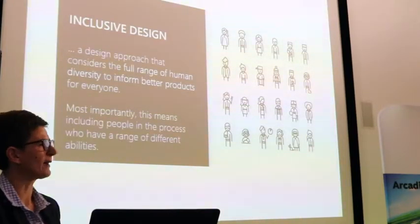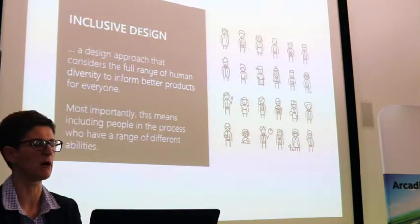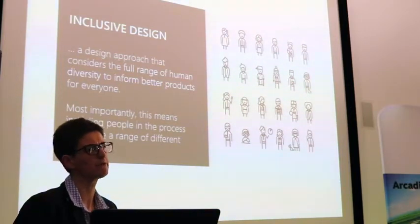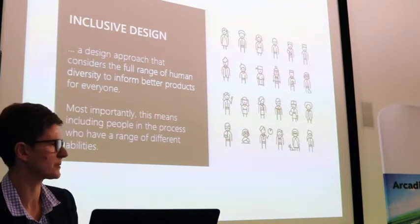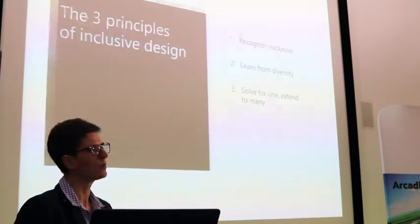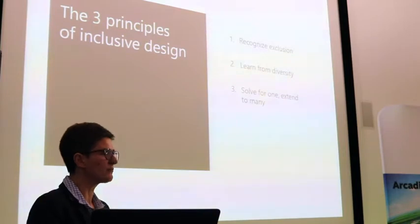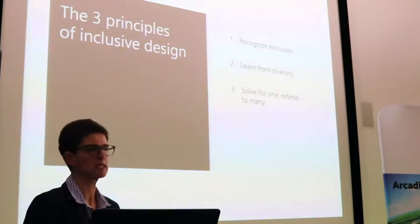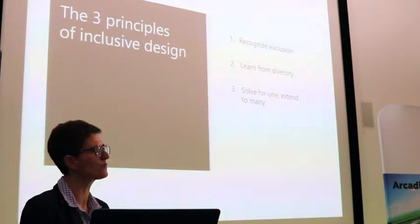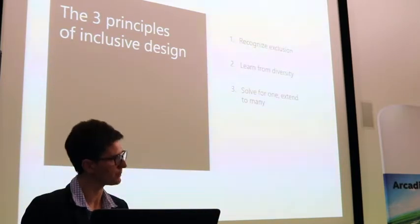While we've talked a lot about visually impaired users, Soundscape is built on the principles of inclusive design — using a range of diversity and abilities to inform a better product. With the three principles of inclusive design, we've recognised the visually impaired exclusion, learnt that 3D spatial audio and seamless navigation are key, and solved that use case. Now we can extend it to many.